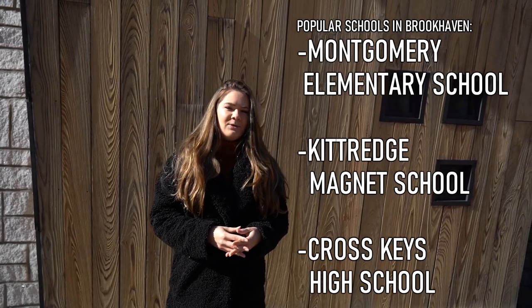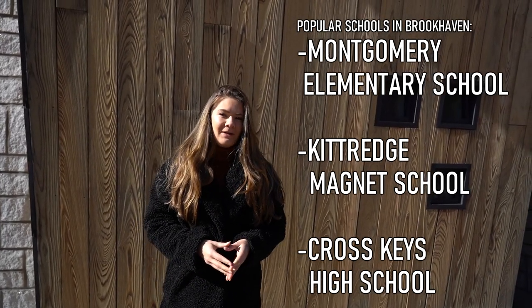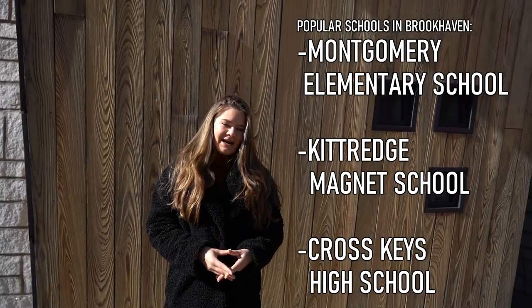Now let's talk schools. Popular schools here are Montgomery Elementary School, Kittridge Magnet School, and Cross Keys High School.